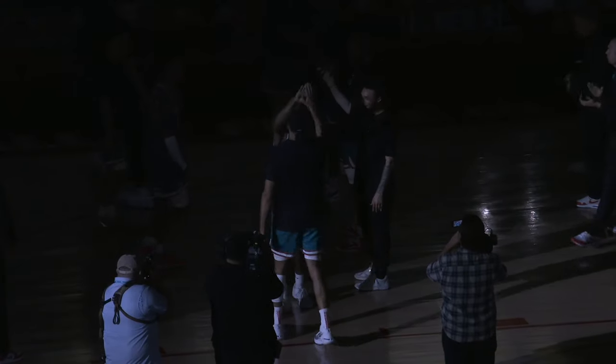We're live inside a historic Pit. The lights have dimmed, the intros are coming. The New Mexico Lobos hosting the UT Arlington Mavericks.